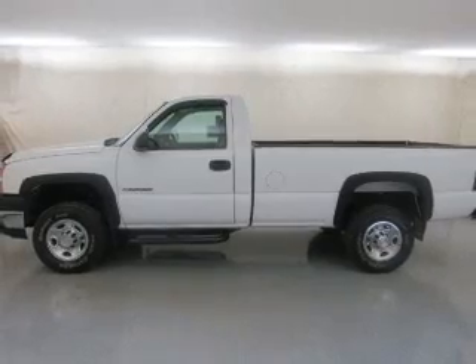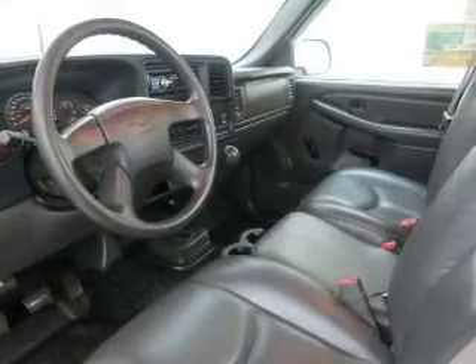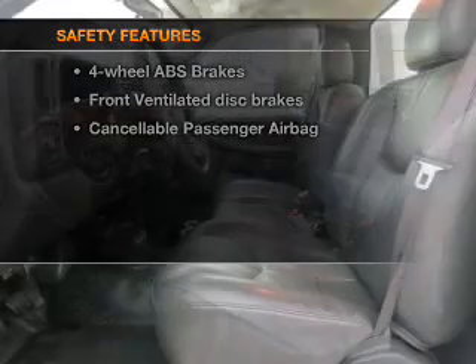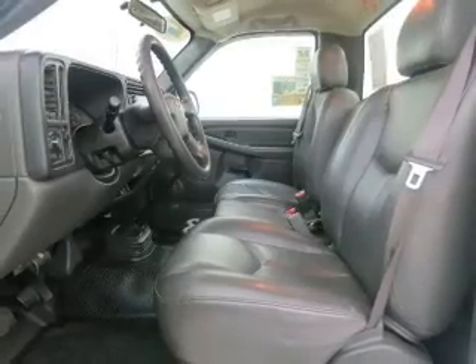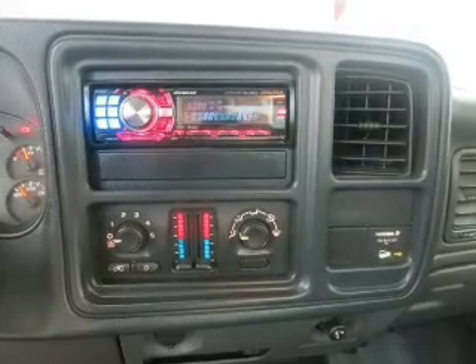An AM/FM stereo with a CD player, satellite radio, power steering, and adjustable tilt steering wheel, and air conditioning. If safety is a high priority, rest assured knowing these top safety components are included: front ventilated disc brakes, passenger airbag, and independent suspension.